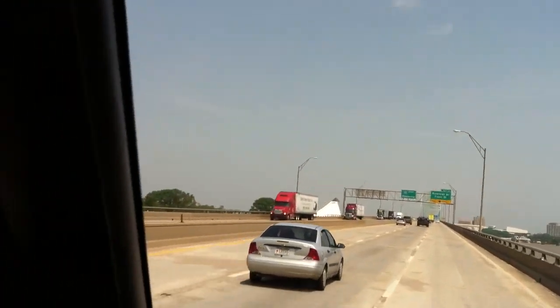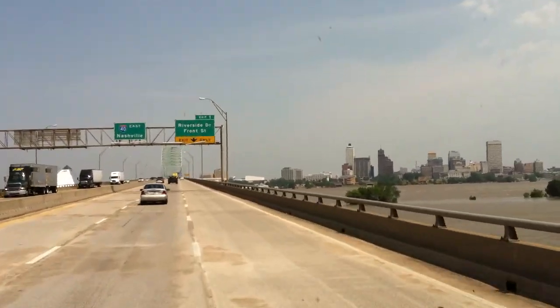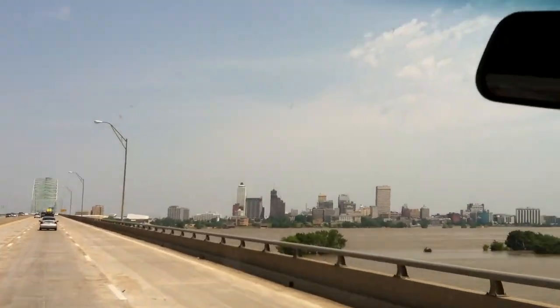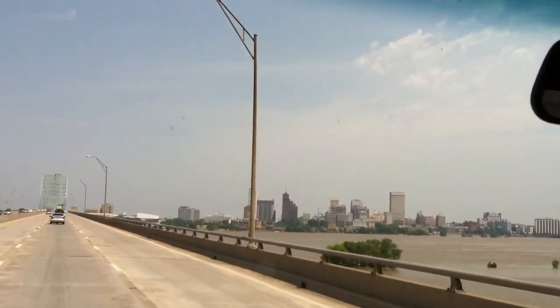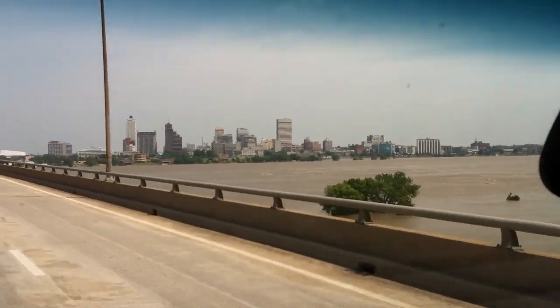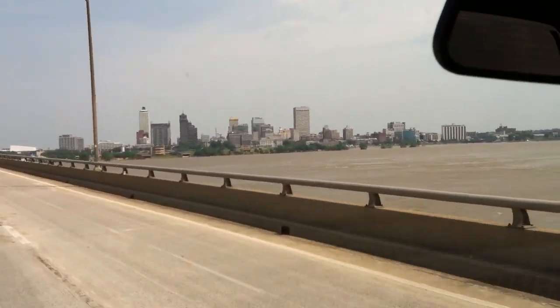I'm being told to move over — this is exit only. Look at that. Usually when you cross and see the Mississippi, you do not see white caps. And you can see white caps right over there. That's a lot of water flowing down.